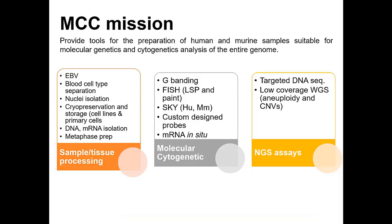The Molecular Cytogenetic Core is a shared resource that provides access to tools for the preparation of human and murine samples suitable for molecular genetics and cytogenetic analysis of the entire genome. The services provided by the core can be broadly divided into three areas: protocols and methods for sample and tissue processing, including establishment of EBV-transformed cell lines, processing of peripheral blood with separation of various cell subtypes, isolation of nuclei from frozen and fresh tissues, cryopreservation of cell lines, isolation of DNA and mRNA, and preparation of metaphase chromosomes.